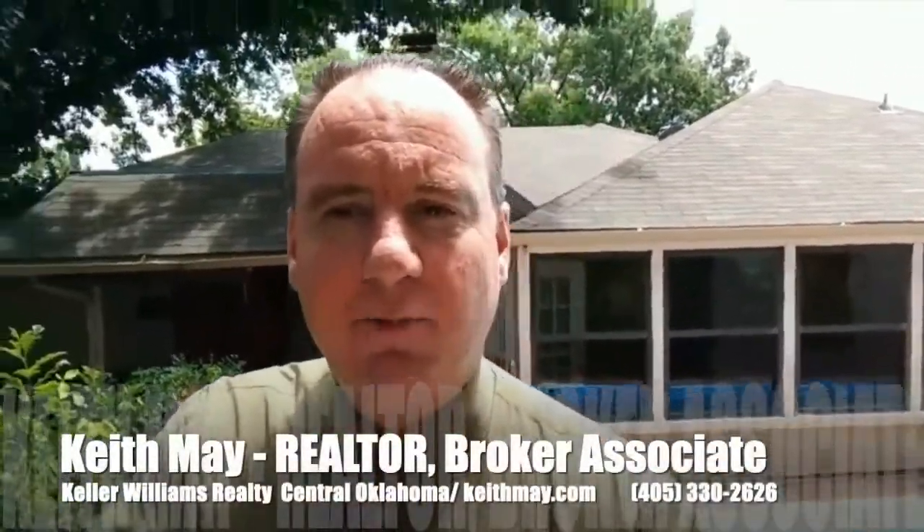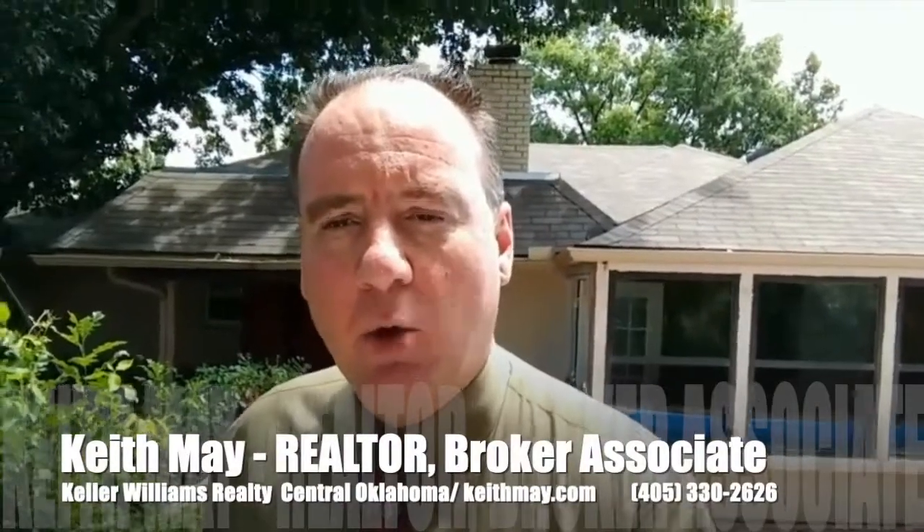Call me if you want to know more about this property or to see it. There are pictures and links below. Or if you want to sell your house, I'd like to talk to you as well. Keith May with Keller Williams Realty, 330-2626. Thank you.